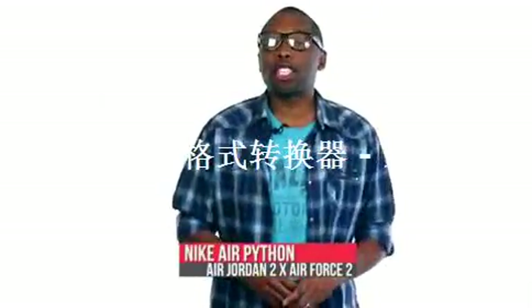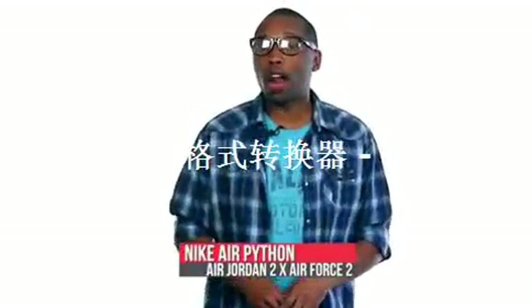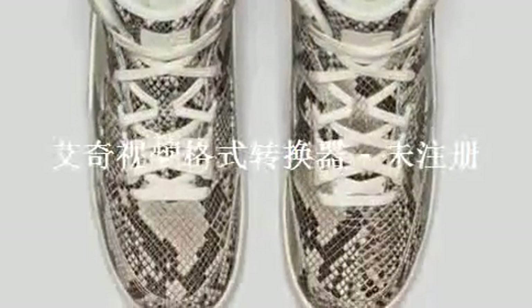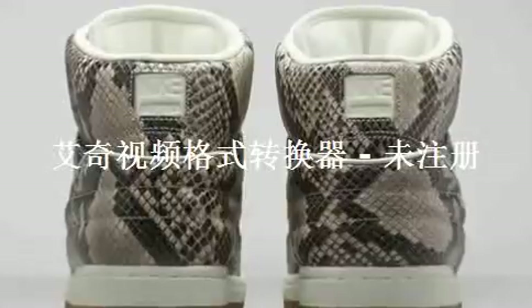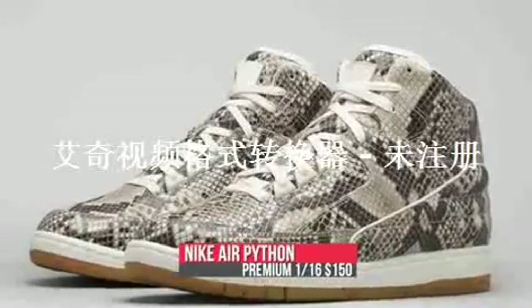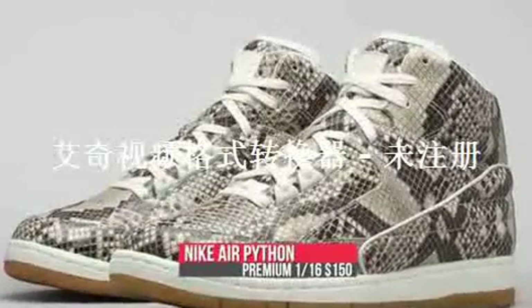If you want premium in your style, the Nike Air Python is dropping tomorrow in what looks like a python colorway. Officially, Nike is just calling it an embossed snakeskin upper, but it is really the hits of light stone that make this one pop. Part Jordan 2, part Air Force 2, the premium pair will cost you $150 on Friday.